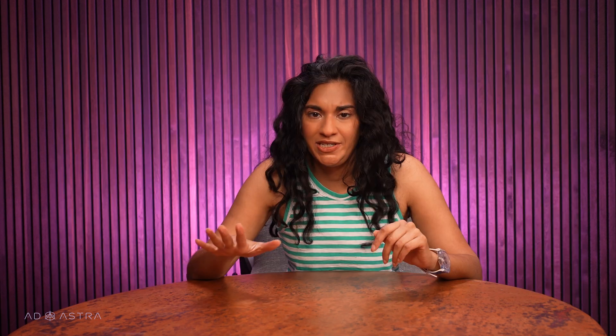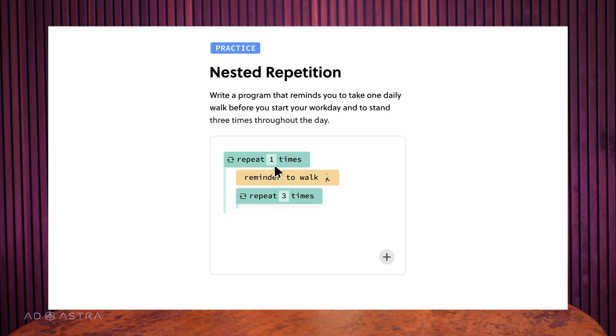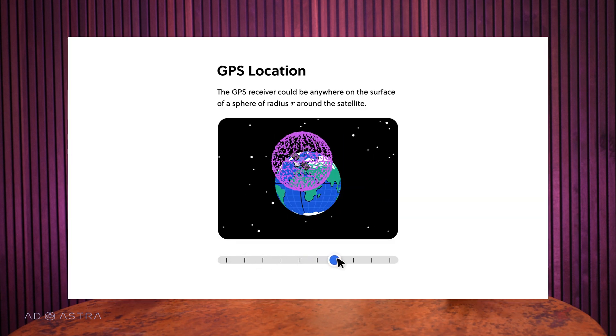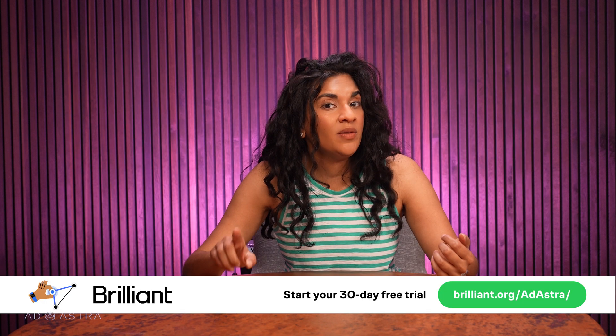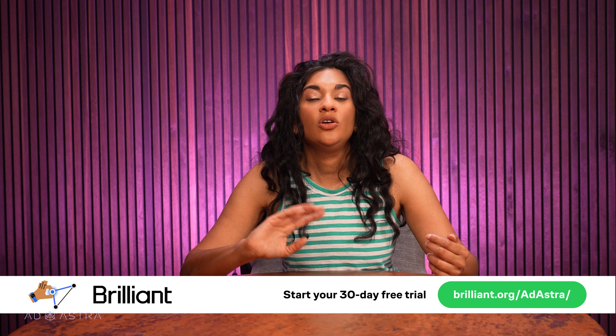Brilliant is a sponsor of this video, and they help you learn by doing, with thousands of interactive lessons in everything from math, to engineering, to data analysis. The lessons are interactive and aim to build understanding from the ground up, which is a more effective way to learn than just memorizing things. It's a great way to build problem-solving skills, and this daily learning habit can help you grow personally and professionally. I've been enjoying the course How Technology Works, which explains the tech we use every day, from strong passwords to GPS. To try everything Brilliant has to offer for free for 30 days, visit brilliant.org/AdAstra or click the link in the description. You'll also get 20% off an annual premium subscription.